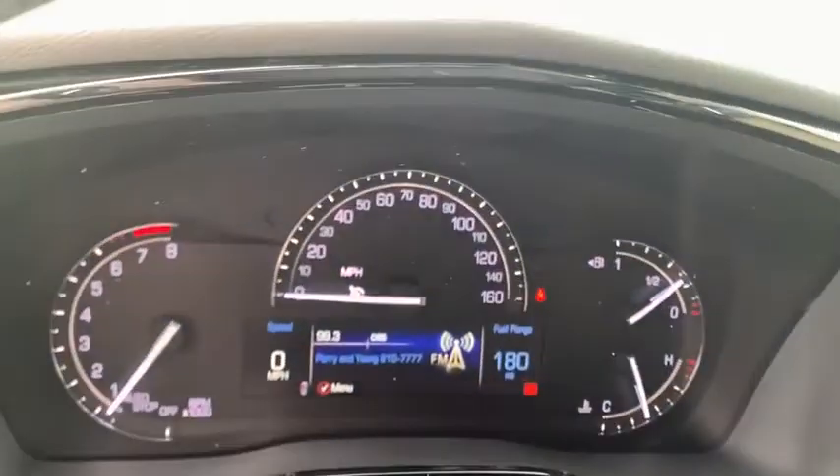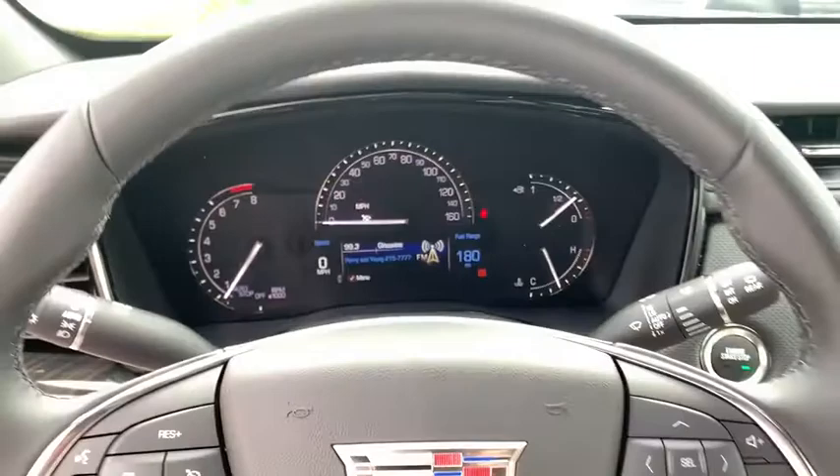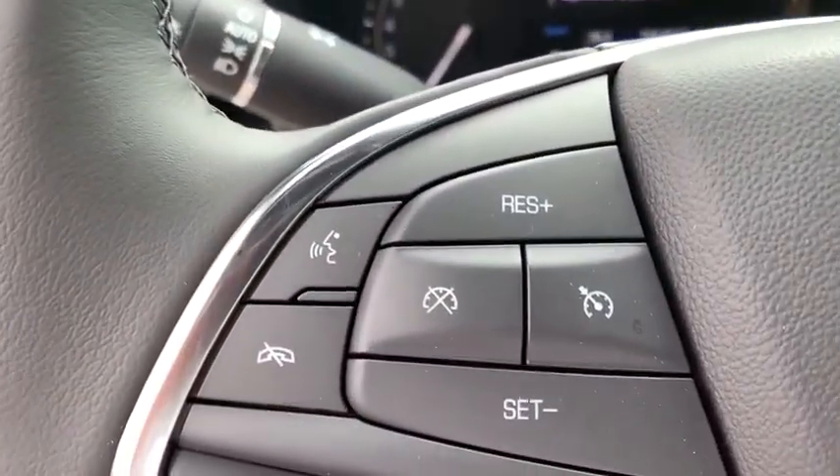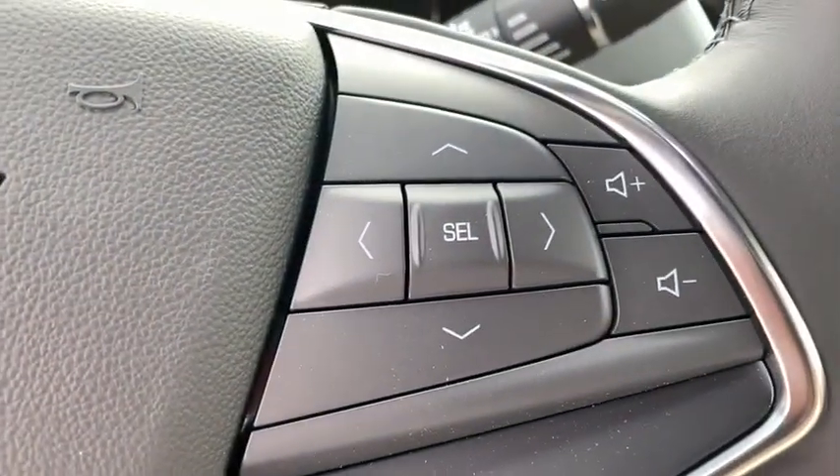power liftgate, power passenger seat, leather-wrapped steering wheel, dual airbags, alloy wheels, power steering, four-wheel disc brakes, floor mats, four-wheel independent suspension.